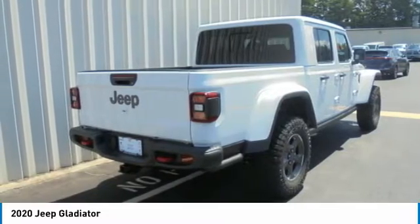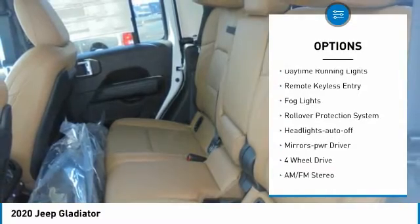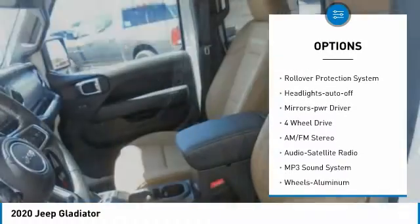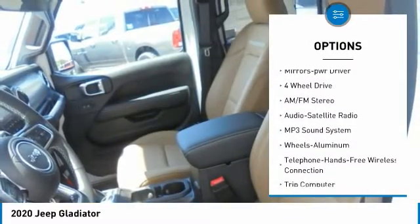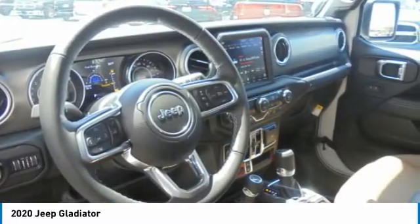Here are some of this vehicle's great options: towing package, aluminum wheels, heated side mirrors, traction control, daytime running lights, remote keyless entry, fog lights, rollover protection system, headlights auto-off, mirror memory.